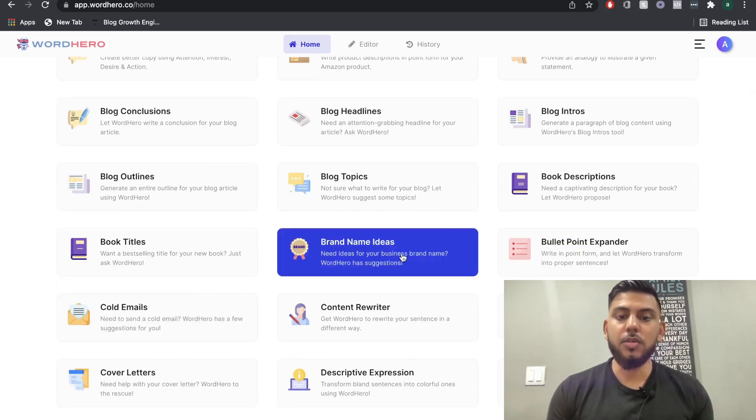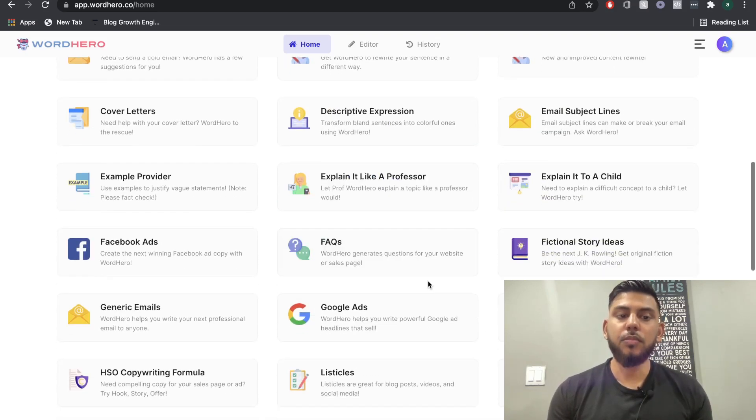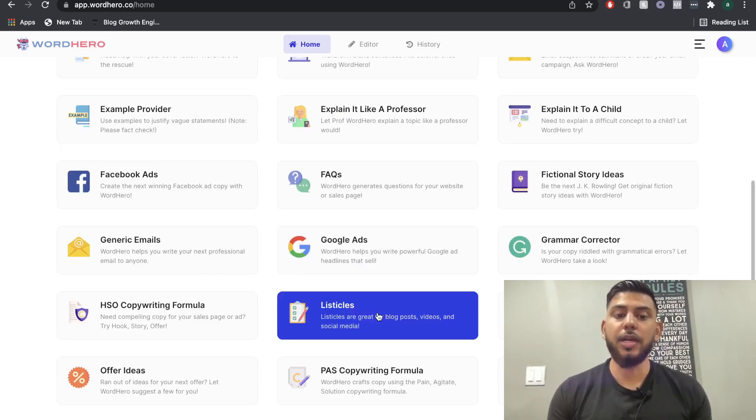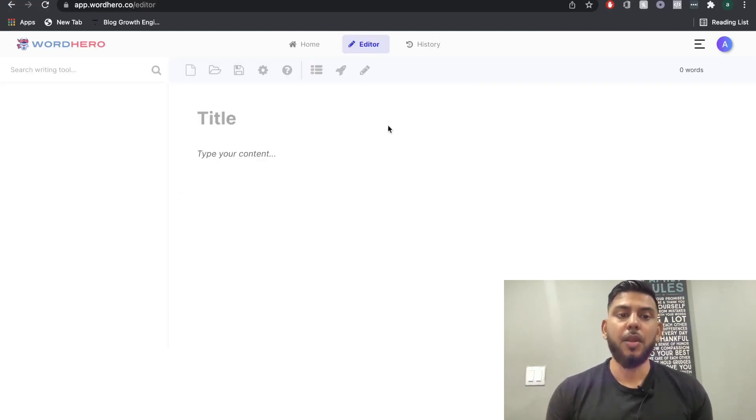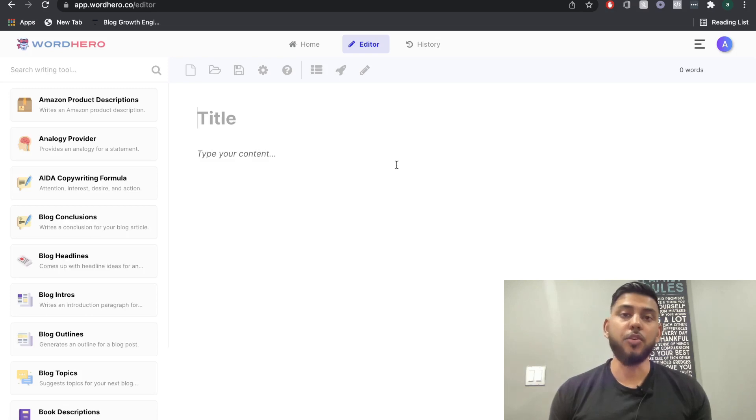You can do cold emails, brand name ideas, book titles, FAQs, Facebook ads, Google ads, and so on. But the main benefit of using an AI copywriter is to write long-form copy. In order to write long-form copy using WordHero, you go to the editor. This is where you'll be able to create your blog posts, books, novels, articles, and any other sort of long-form content. Let's do a live example and try out the new WordHero editor and see how it stacks up to other long-form content editors on the market.